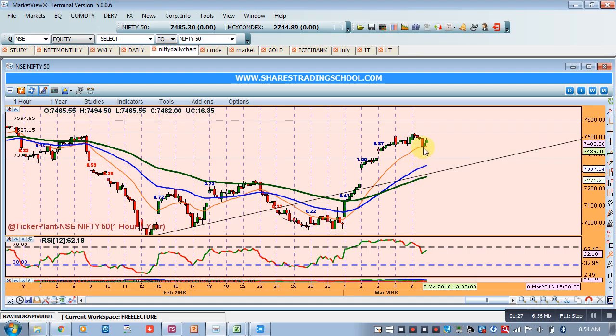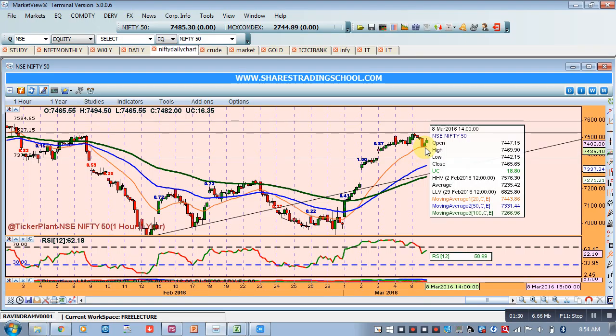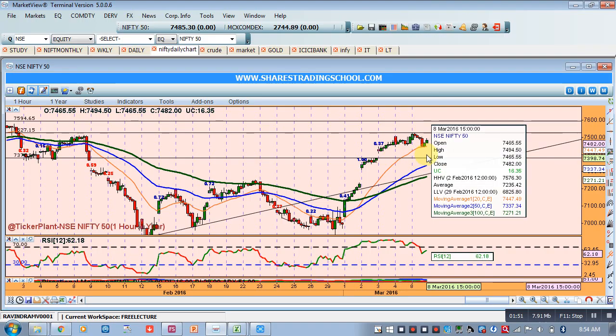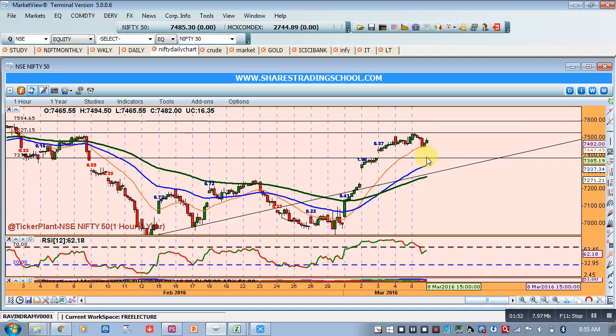After this, if Nifty breaches the 20 EMA level, the market may open around 7,450 today and then try to retest support at the 20 EMA. If it breaches that, there will be support from this gap. Around 7,425 to 7,400, there is a strong support here.